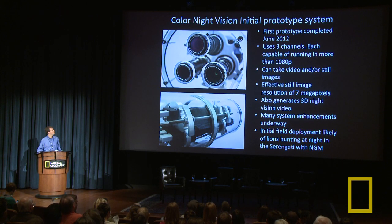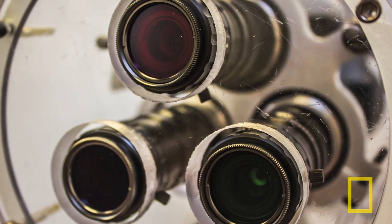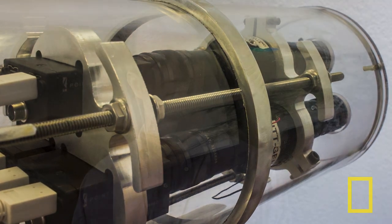This is our prototype system. The prototype was completed June 2012 — in reality, the Saturday before I got on the flight, we were shooting video of it in my backyard. I was asked for adjectives to describe our work: I used 'innovative,' and the other one at that moment was 'sleep-deprived.' These three lenses capture and amplify the light, resulting in a system that can run at greater than HD resolution — greater than 1080p — take videos and stills at about 7 megapixels, and also do 3D night vision video. We're hoping the first field deployment will be lions hunting in the Serengeti with National Geographic photographer Nick Nichols.